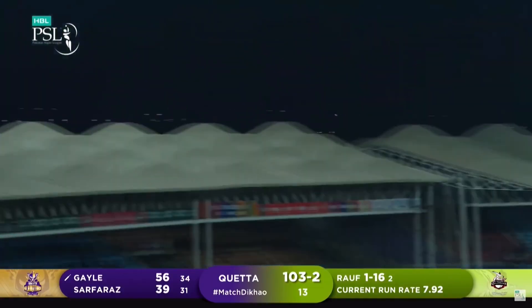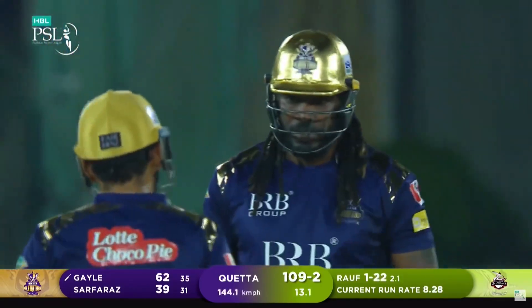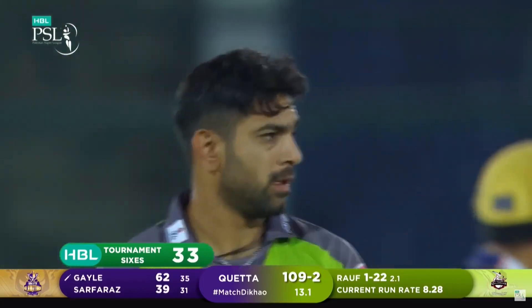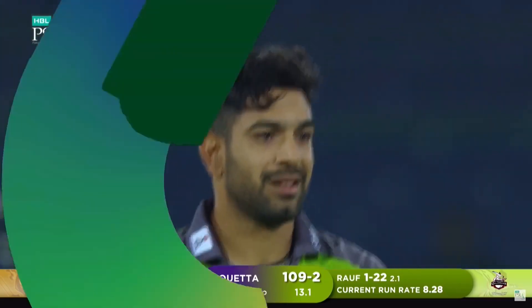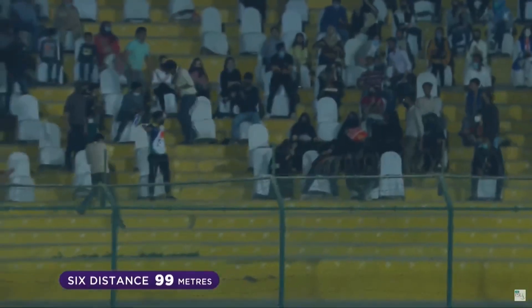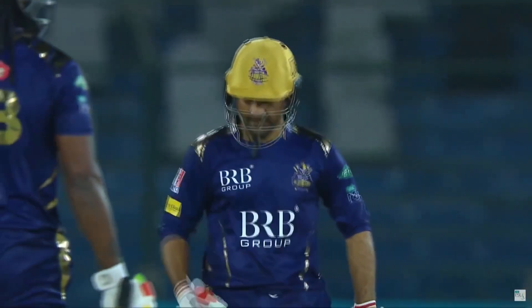Goes big, goes leg side — and it's cleared the ground. Monster hit, really was clubbed. And he's not a medium pacer — we're talking about a guy who's bowled the ball at 144 clicks. And have a look at that heave — 99 metre hit. What a player. What an entertainer.